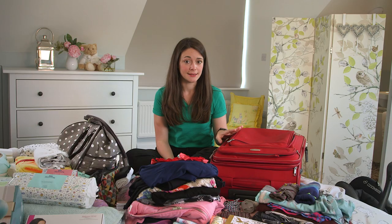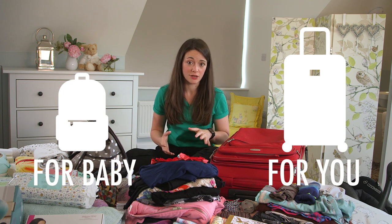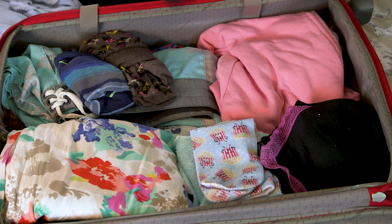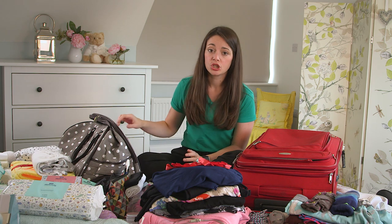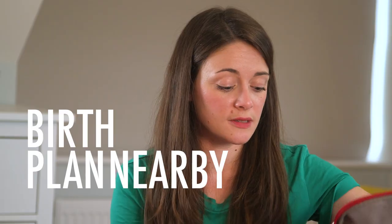Choose your bag wisely. There isn't loads of space in hospital for big suitcases, but you do have a lot of stuff you need to take for you, your birth partner, and your baby. Try to pack things in an organised way if you can. Anything you're going to need in labour, you'll want on top of the bag or easy to reach, because you don't want to be rifling around through all your birth partner's clothes trying to find your TENS machine. You're going to want your birth plan somewhere super easy to get hold of, because it's going to be the first thing your midwife asks for when you arrive at hospital.